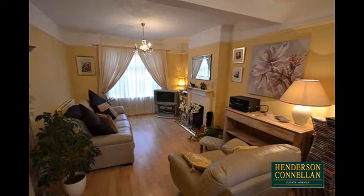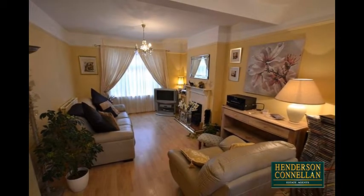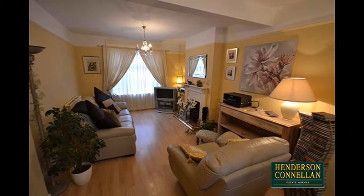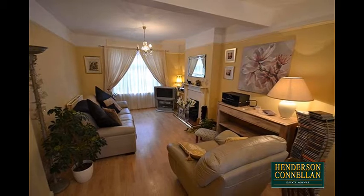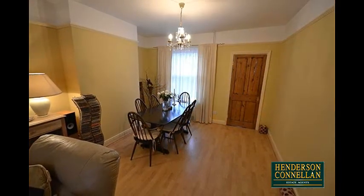Stepping through the generous entrance hall, the good-size open-plan living dining room is flooded with light from windows to the front and rear, and offers in the living area a feature fireplace and specialist flooring, which continues into the dining area where there's plenty of room for a table and chairs.